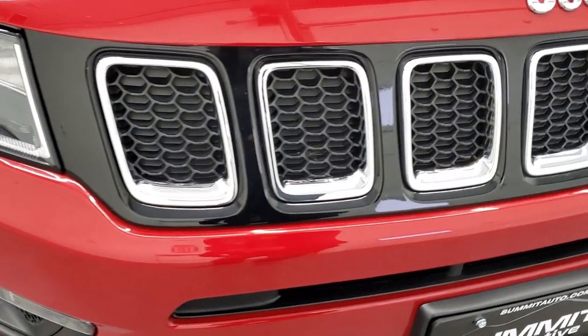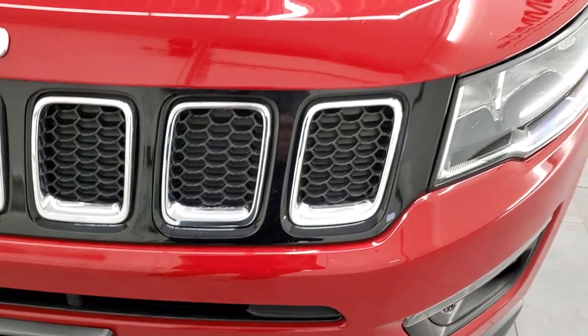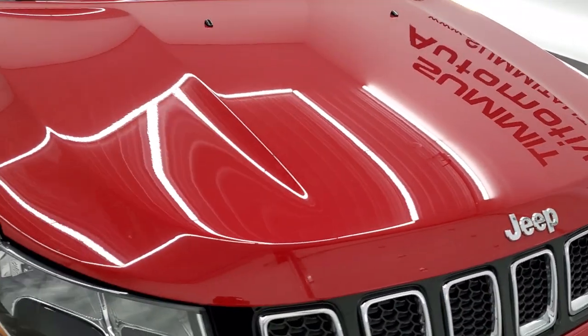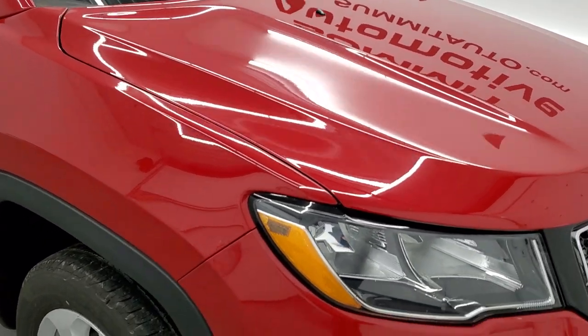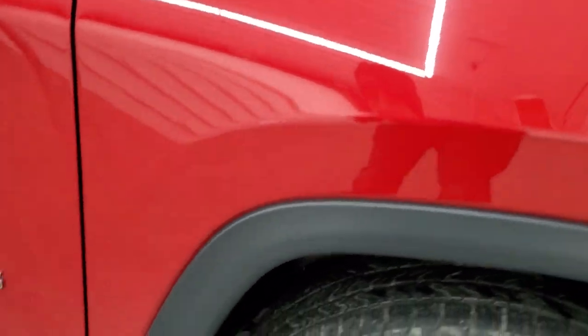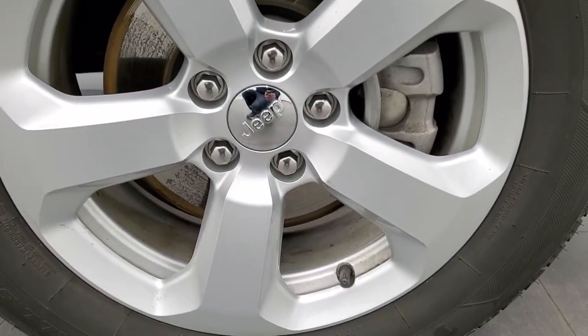Does have the seven slotted chrome trimmed grill with the chrome Jeep logo as well. The hood is in pretty nice shape, I didn't see any major dents or dings on there. Looks really good. Passenger side front fender is in nice shape as well, and the passenger side rim, no major scuffs or scrapes on that.